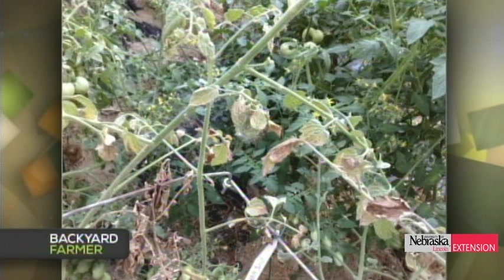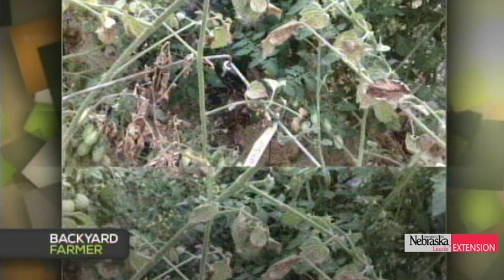Blossom end rot can be fixed with even watering. If that's not doing it, think about a fertilizer with a calcium boost. A second viewer has a fungal problem on tomatoes — there are several different types of fungi that can attack tomato stems, crowns, roots, and foliage. It's very difficult to make a diagnosis from a picture alone, so submitting a sample and getting a correct diagnosis is recommended, because treatment has to start with the diagnosis.